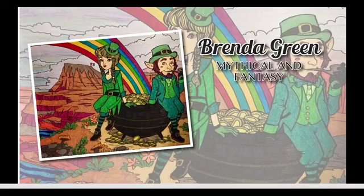Next we've got Brenda Green from Mythical and Fantasy. We've got two leprechauns wearing their hats, belt buckles, buckled shoes, and striped socks. You made sure to color them in all different kinds of greens, which is really good. Then you have the pot of gold at the bottom of the rainbow. I love how the gold coins stand out and you can see some falling on the ground. And if you look carefully in the back on that mountain, you can see Ireland's flag — a cool detail that Brenda did not miss at all.